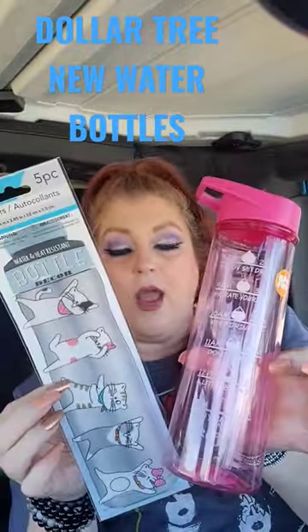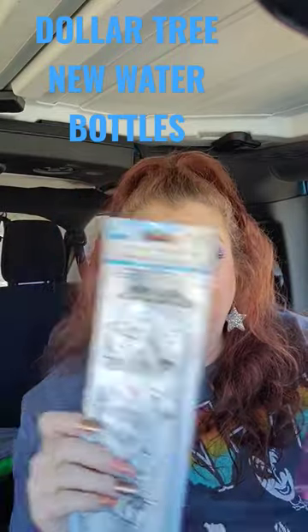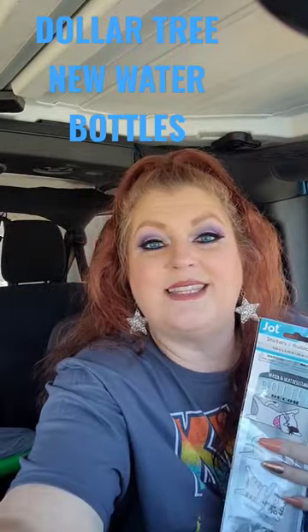So anyway, just wanted to show y'all this little set. Dollar Tree has all the water drink mixes, they have water, they have the bottles. What is stopping you guys? Go get you some goodies at the Dollar Tree.